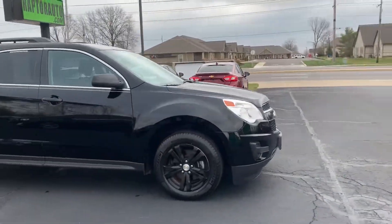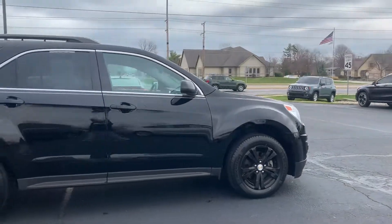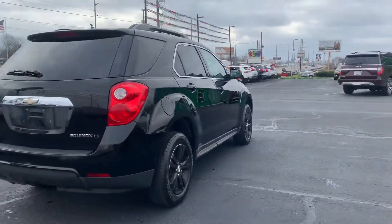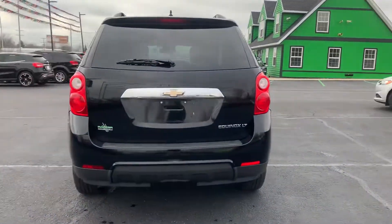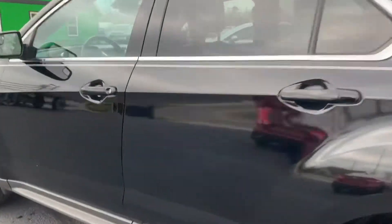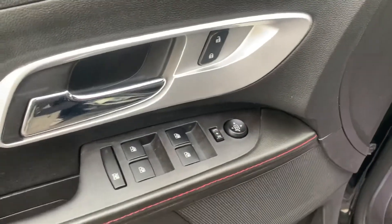Out here at Raptor Automotive we have a 2014 Chevrolet Equinox, the LT model. It's got keyless entry, heated defrost mirrors. Going inside, we've got power windows, locks and mirrors, power driver seat.